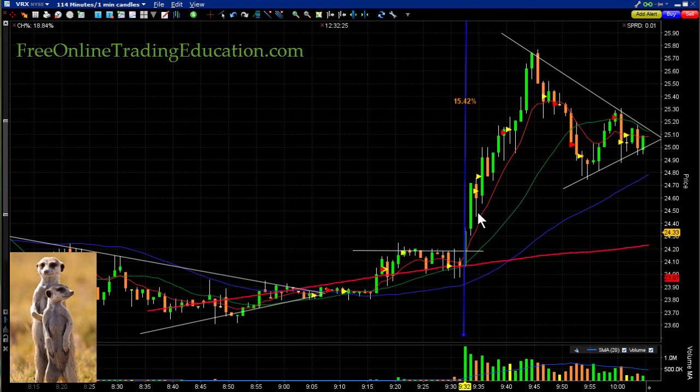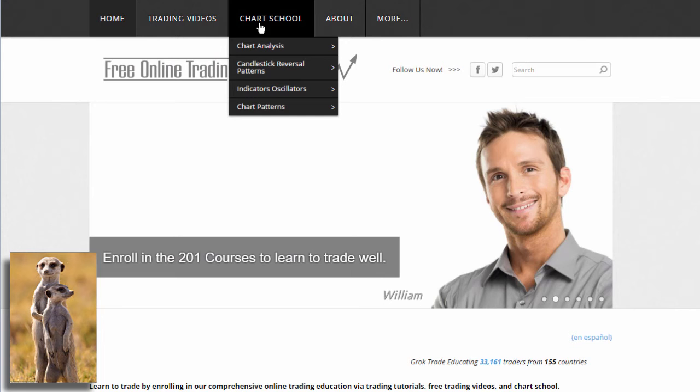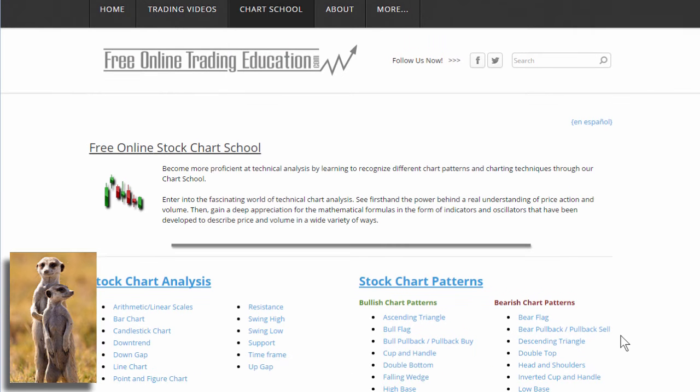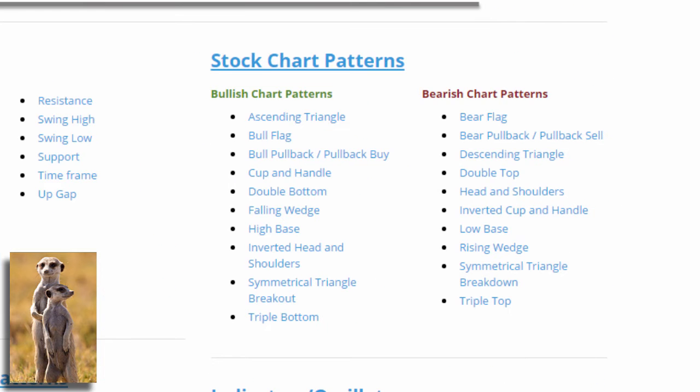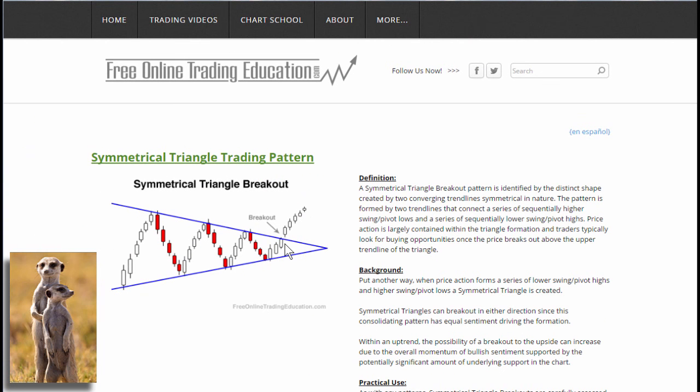Then kaboom — it took off and we did make some money on that one. That was forming what we call a symmetrical triangle. If you want to know more, go to FreeOnlineTradingEducation.com and go to Chart School — it's free. Go to trading patterns. This was a bullish market, running upwards, so we're looking for the symmetrical triangle breakout — getting tighter and tighter like a coiled spring ready to explode.